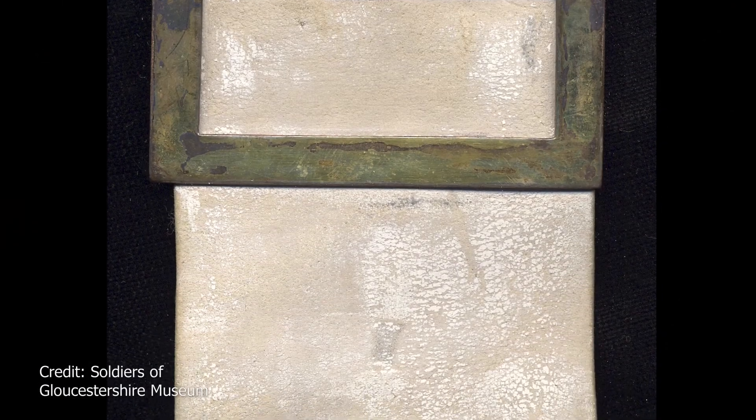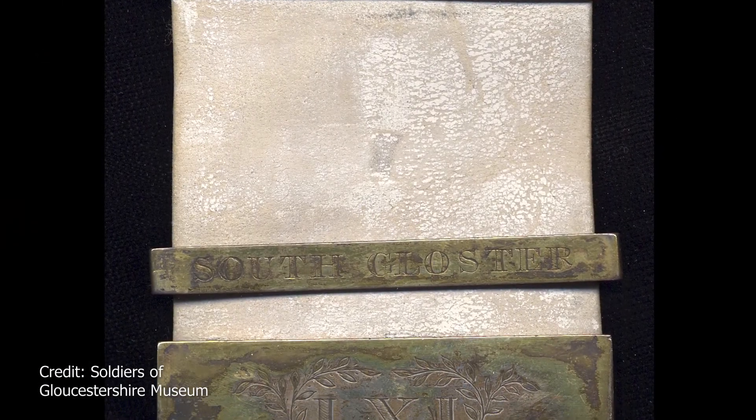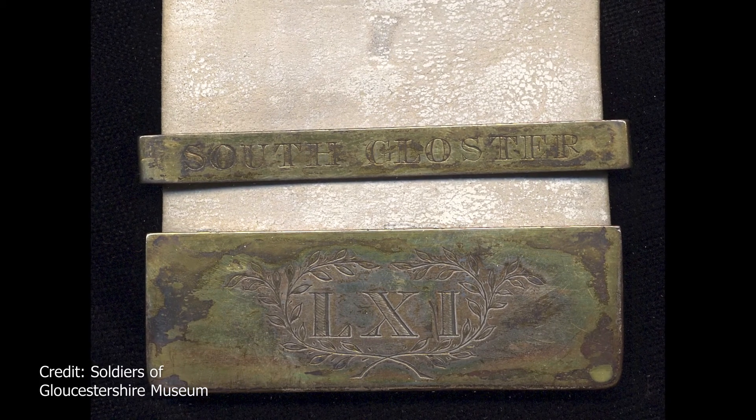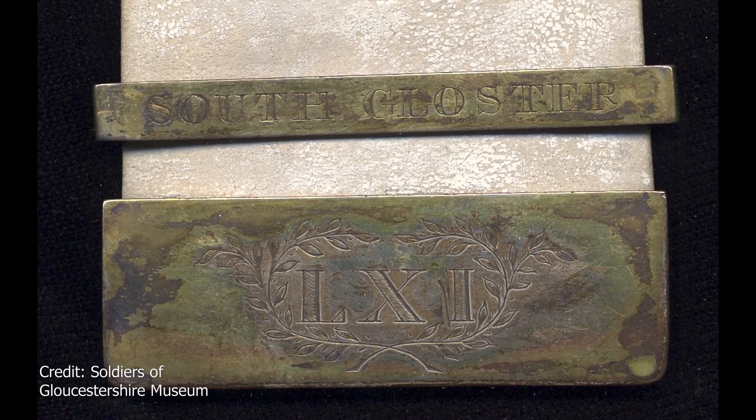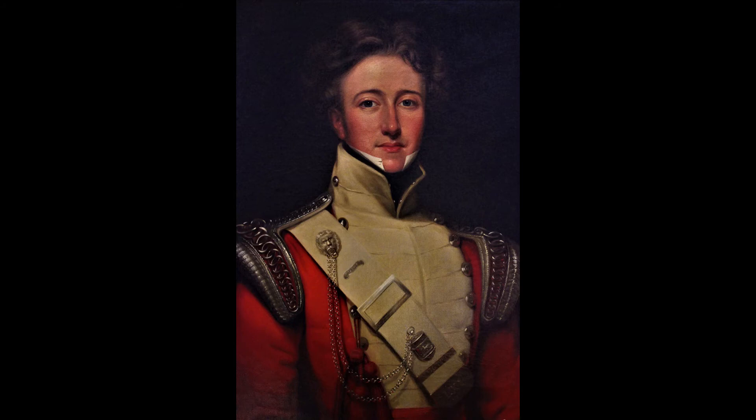Let's have a look at his white belt. If we look closely, we can see some Roman numerals on the metal tab on the lower right side. Do you know what the numerals LXI stand for? They represent the number 61. Soldiers often wore a badge with the number of their regiment on it. Therefore this soldier must have been in the 61st regiment, which was the South Gloucestershire Regiment. Now we know that whoever this was, they were alive sometime between the late 18th and 19th century, when the 61st was active.